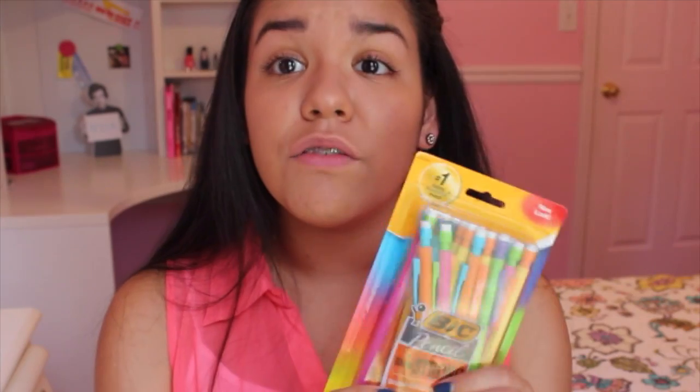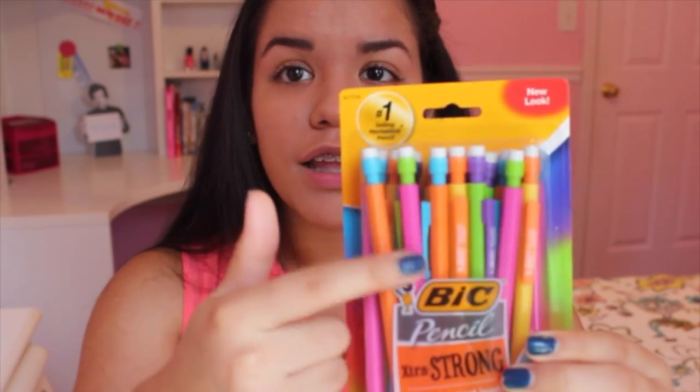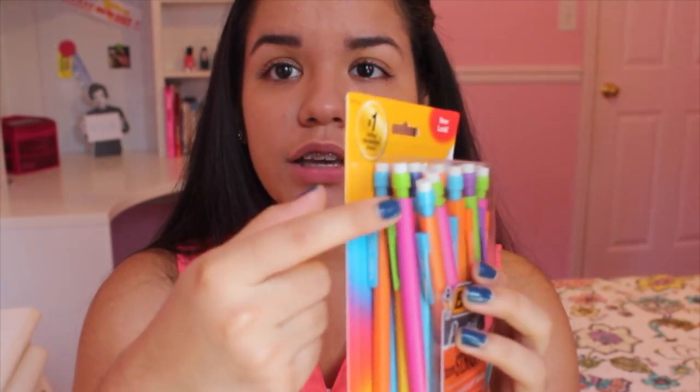The next thing I got were these pencils — I've never seen any pencils like this. I always get BIC; I love this brand for pencils. I love these lead pencils because you can use them on scantrons and I just don't like using regular pencils. These are so cool — they're different colors on the actual pencil, and right here it's like two different colors. I've never seen any like this before — that's why it says 'new look,' because these are new.